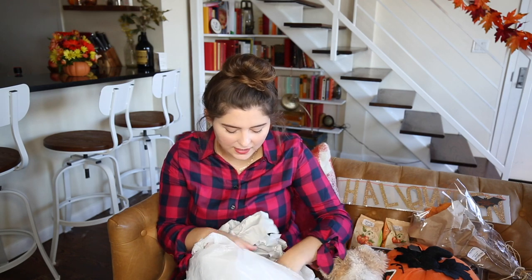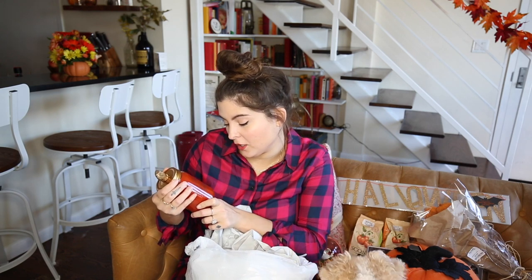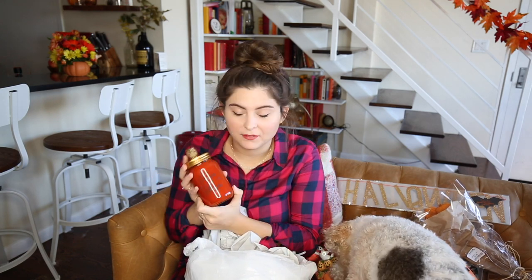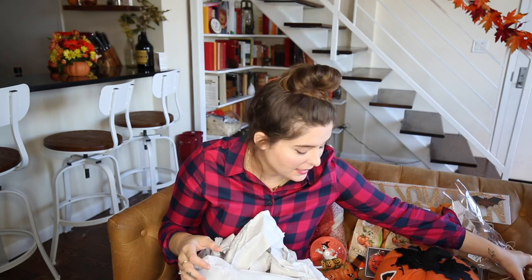The next item is another candle. It says 'Let our hearts be full of thanks and giving,' and it has a freaking apple on top. It's so cute — it's orange on the inside — and it was eight dollars. Too good to pass up.